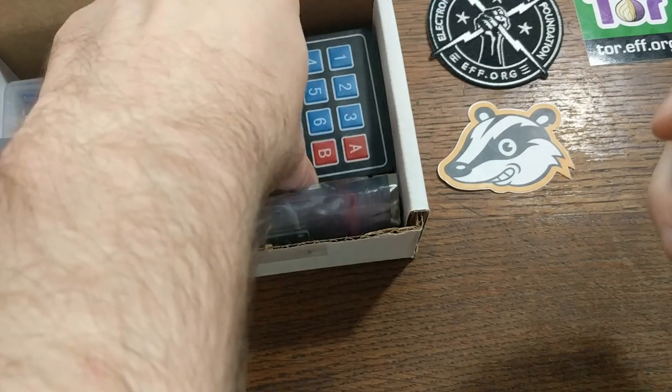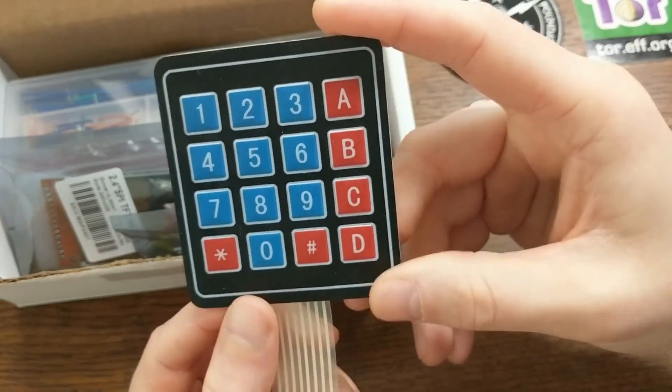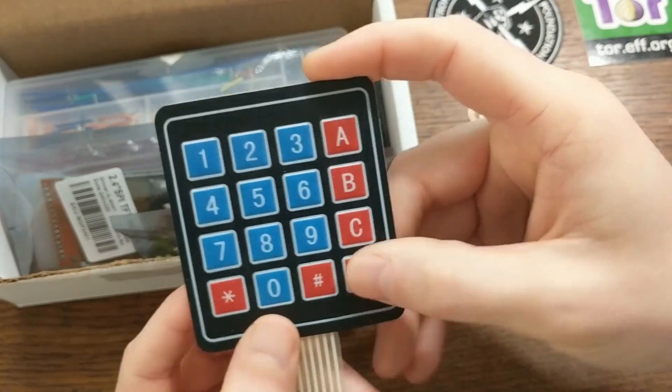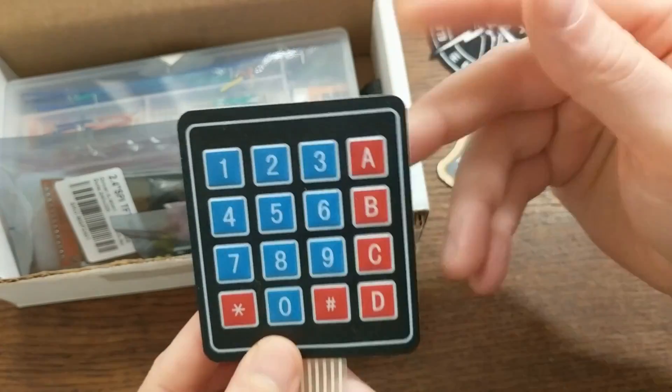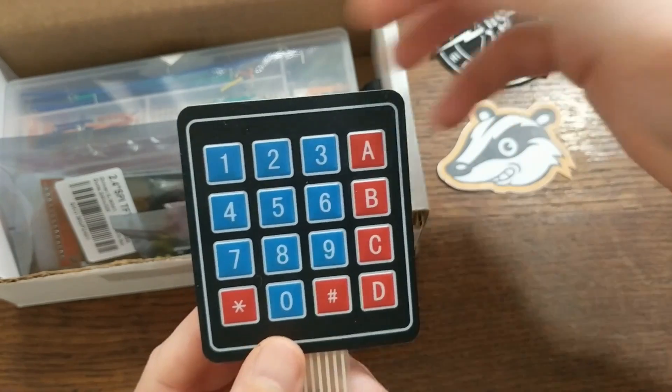Next is this little 4x4 keypad. This is a digital keypad that you can add to your electronic projects anytime you need some user input. This might be good, for instance, if you want to add a passcode to unlock something.